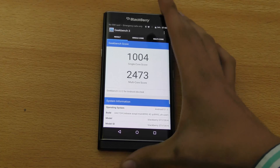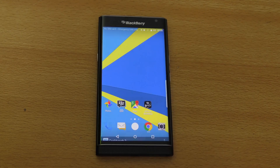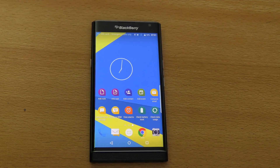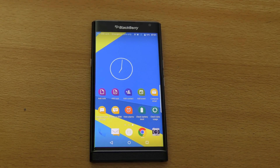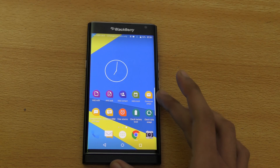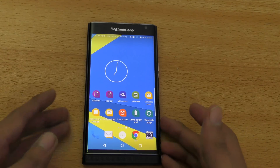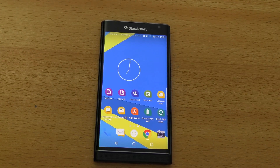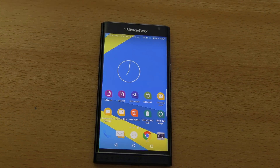Be sure to subscribe and stay tuned for the full review, and also real-life comparisons with other phones — we'll take a look at how this device compares to the competition in terms of real-life performance. I'll see you guys in my next video, peace out.